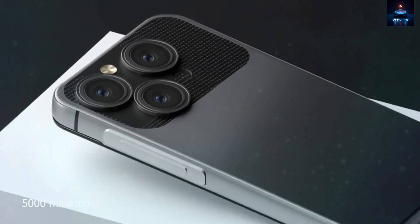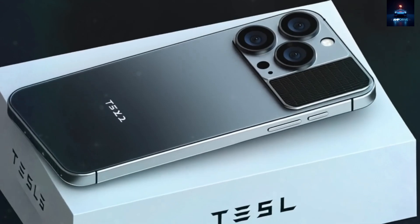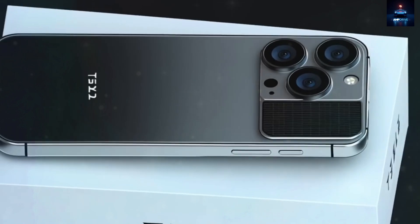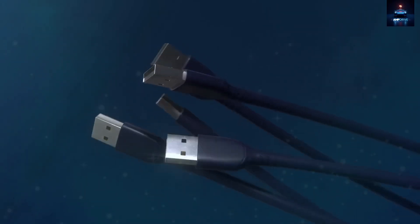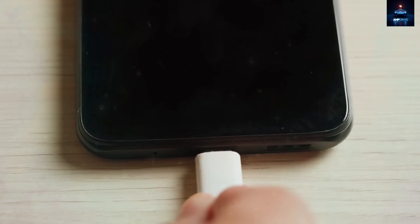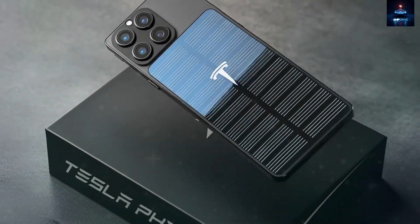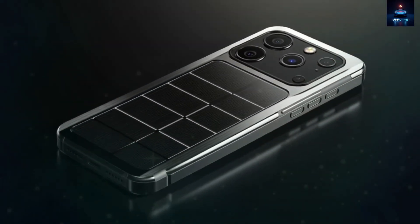The Pi phone does something few phones dare to attempt — staying connected when networks fail. Equipped with Starlink Edge mode, the device can automatically switch from Wi-Fi and cellular to satellite connectivity when needed. The integrated phased array antenna beneath the top panel works with a custom 14-nanometer radio chip to connect directly to Starlink's low-Earth orbit satellites orbiting 550 km above the surface.